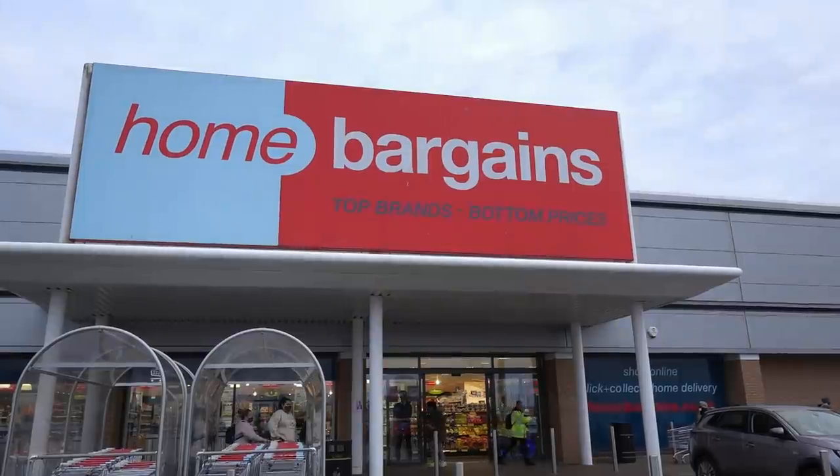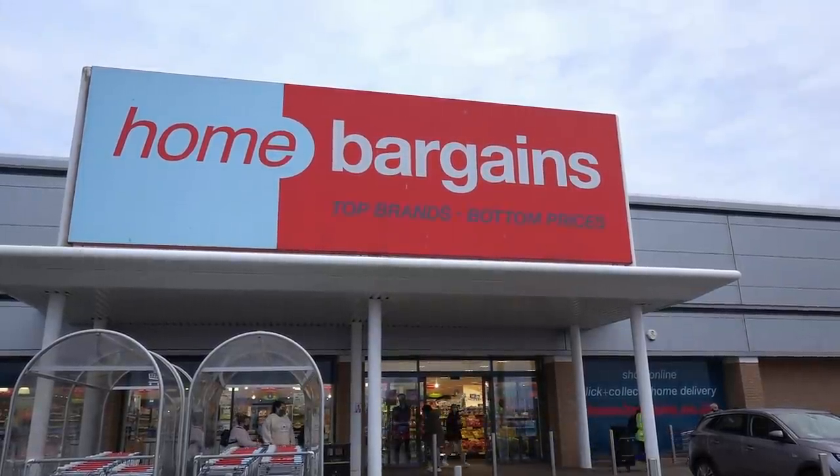I'd like to thank Popsa for sponsoring this video, but now it's time to head to Home Bargains. I'm now at Home Bargains, so let's see what's new for January 2022.